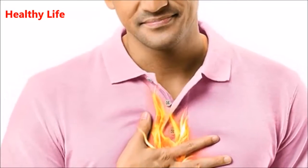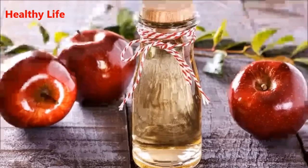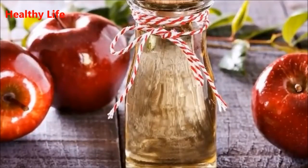7. Weight Loss. Apple cider vinegar contains acid that can reduce food cravings, which eventually leads to weight loss. In addition, apple cider vinegar can effectively reduce water retention.